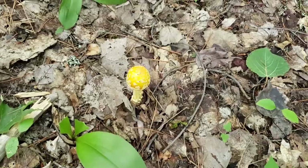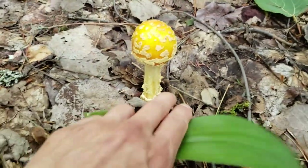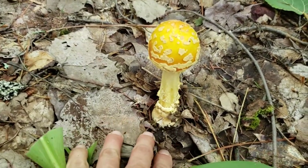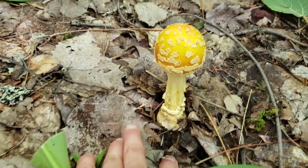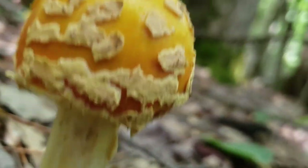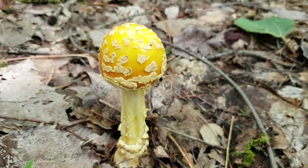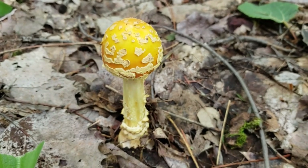We've come across some mushrooms that are poisonous on the trail — I want to take a look at those. Here's an amanita mushroom — this is poisonous. You can see the little cup at the bottom and it's got a little speckled cap. Underneath the cap are gills. There are a few of them around here, so don't mistake those for chanterelles.